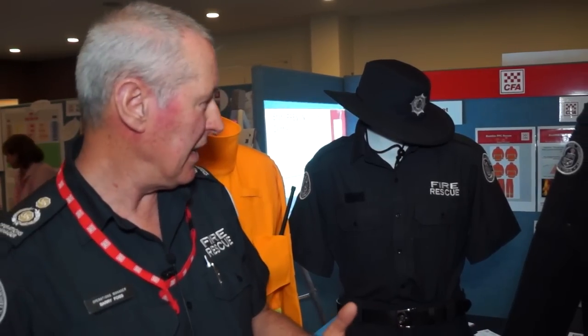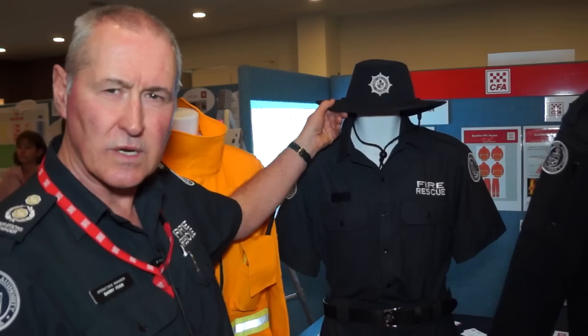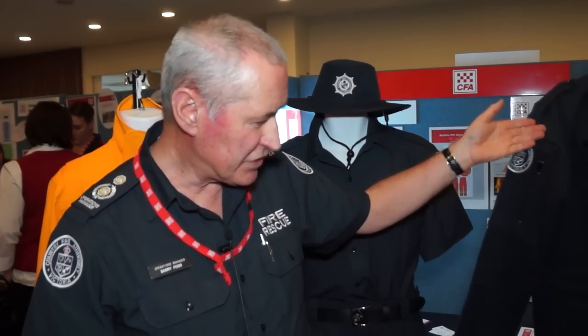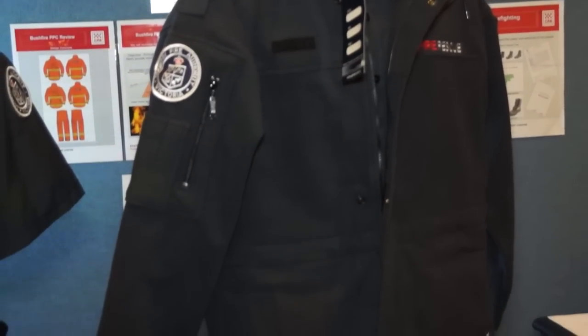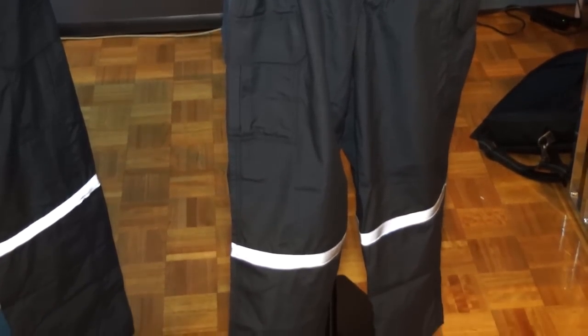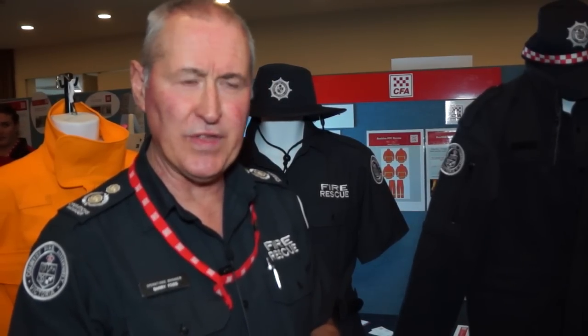There's a range of other equipment that comes with this particular field wear: a new wide brim hat, a polar fleece jacket, and a new baseball cap with the red and white checker logo. There's also a beanie that forms part of the uniform as well. We're continuing to work with VFBV in designing or getting a concept up for what volunteer members may be provided with into the future.